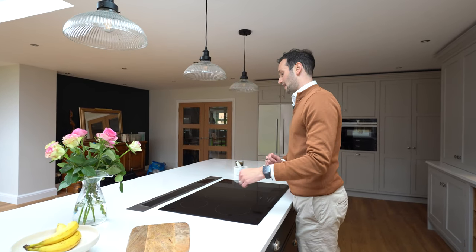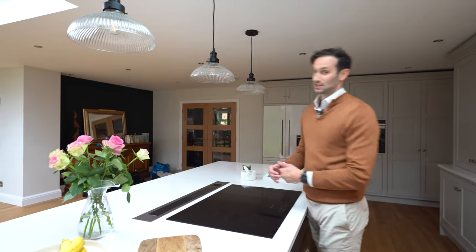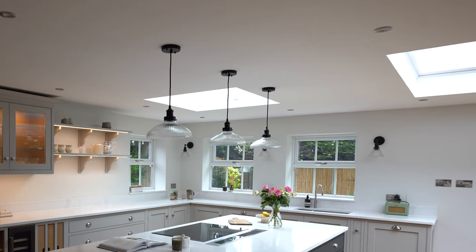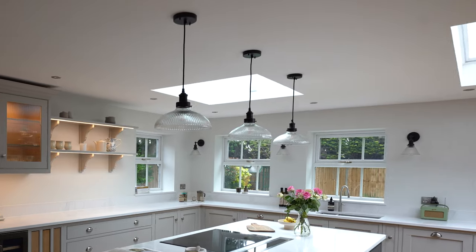Behind the hob we've got the Siemens downdraft extractor, because we didn't really have room in the ceiling to recess anything due to the skylights and the positioning of the lights. We do have these lovely pendant lights above the island though — I think they look really nice and suit the styling of the kitchen perfectly.